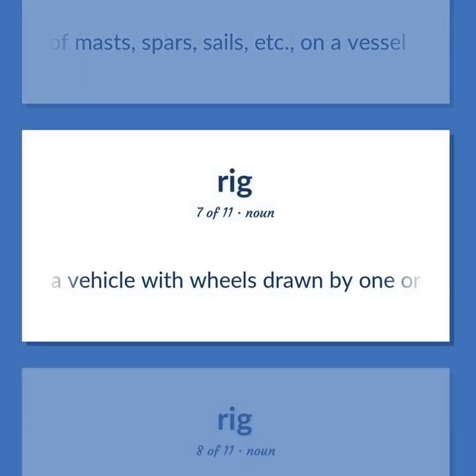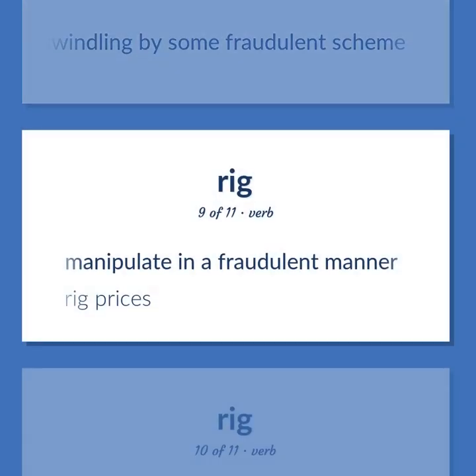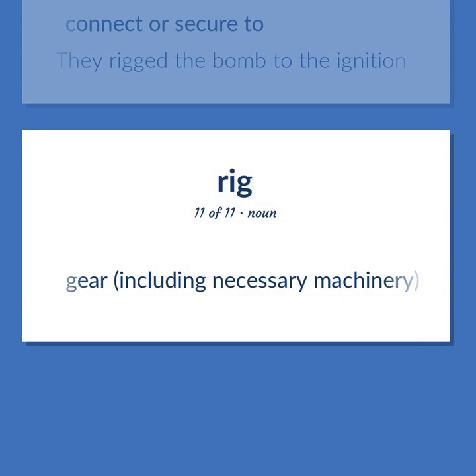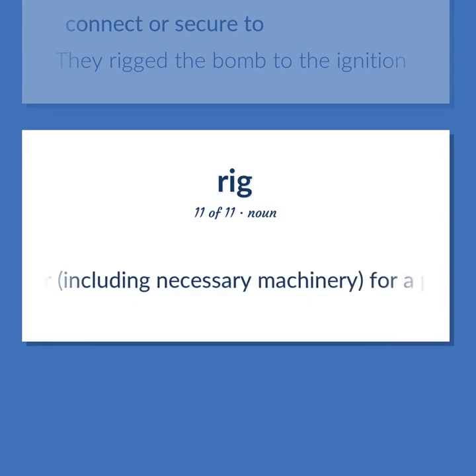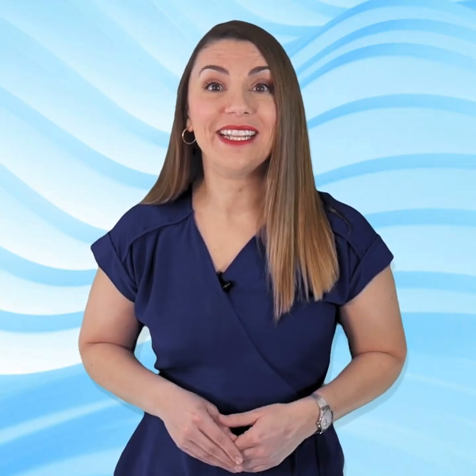Rig (carriage): a vehicle with wheels drawn by one or more horses. Rig (swindle): the act of swindling by some fraudulent scheme. Rig (manipulate): manipulate in a fraudulent manner. Example: Rig prices. Rig (secure): connect or secure to. Example: They rigged the bomb to the ignition. Rig (gear): including necessary machinery for a particular enterprise.